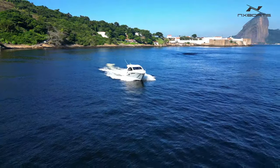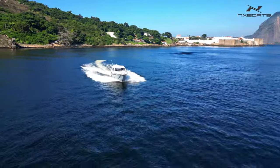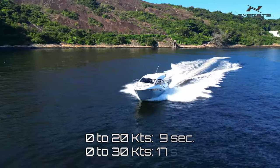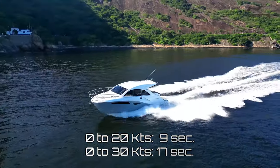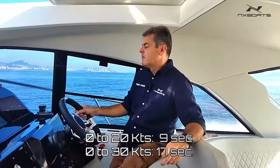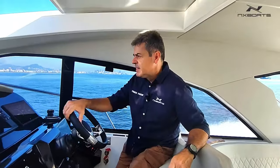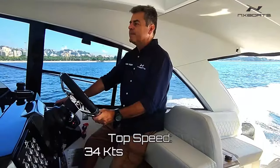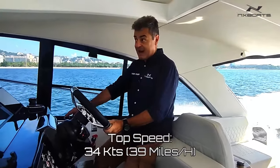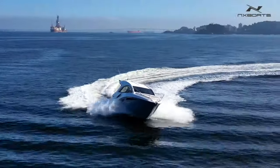Already super fast. Putting the flaps up. Going, going, going — crossing 30 now. Pretty good. Let's see the top speed. She goes up to 34 knots as I showed you. Amazing boat.